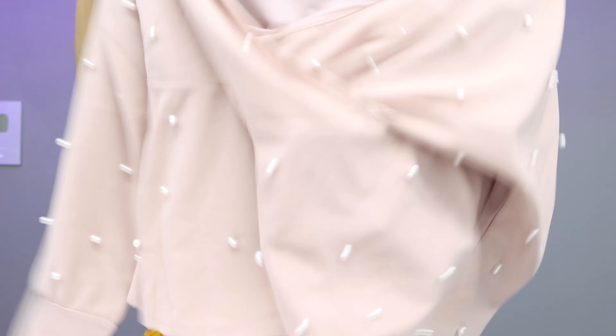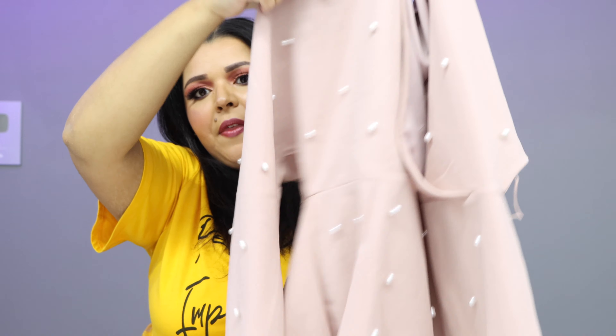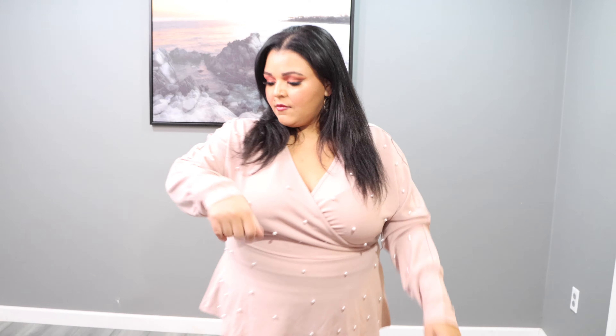The next thing is an outfit. First the shirt — it's a surplice neck dolman sleeve pearls beaded belted top. It's a wrap style on the chest, so I'll need to pin that. I noticed it says 'belted' but I didn't get a belt in my package. One time this happened with a dress and I messaged Shein — they sent me a totally new dress and let me keep the one missing the belt.